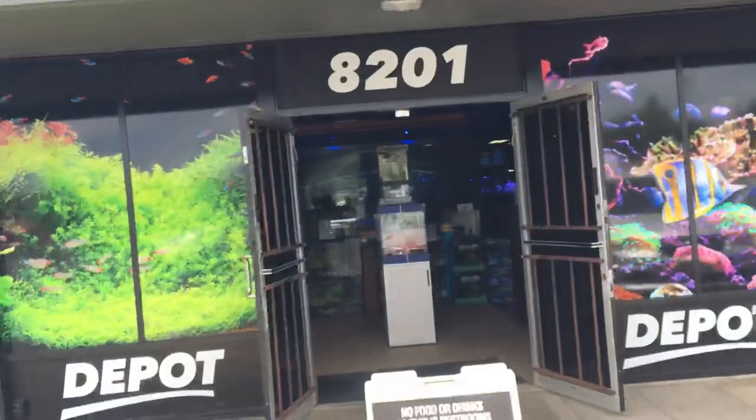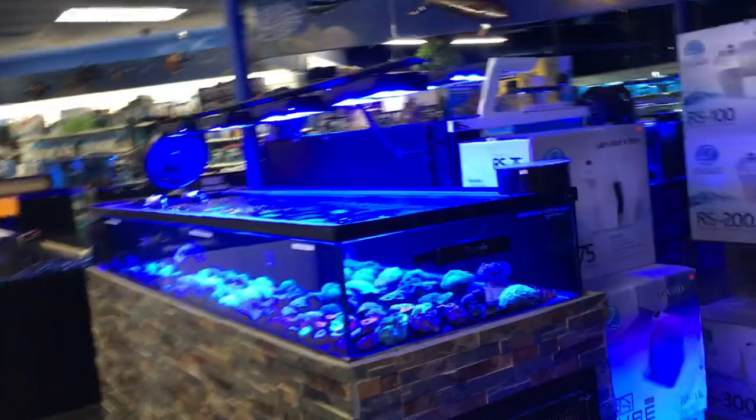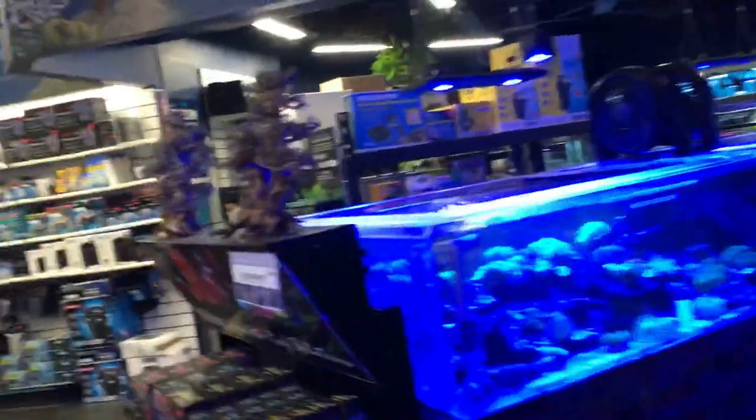Before we get home, a quick stop at Aquarium Depot. I just have a feeling I want to go in here and check out some more goodies for the outdoor water feature. I'll stop by, see the boys, and get me some goodies. They got some good music in here but we gotta watch those copyright strikes.